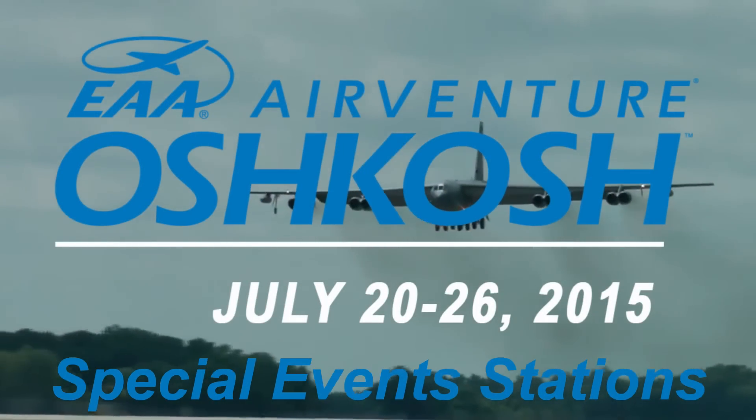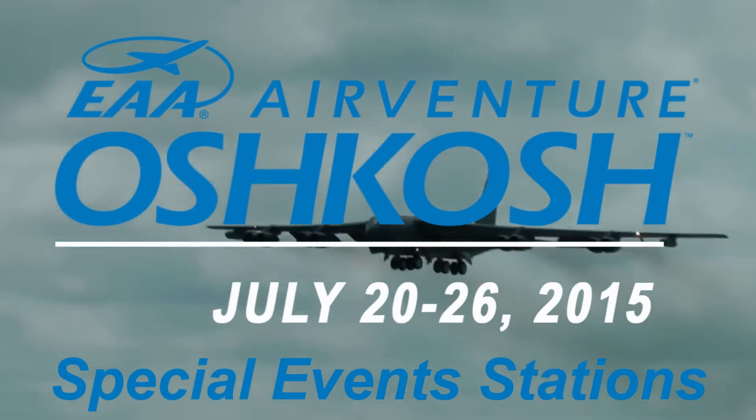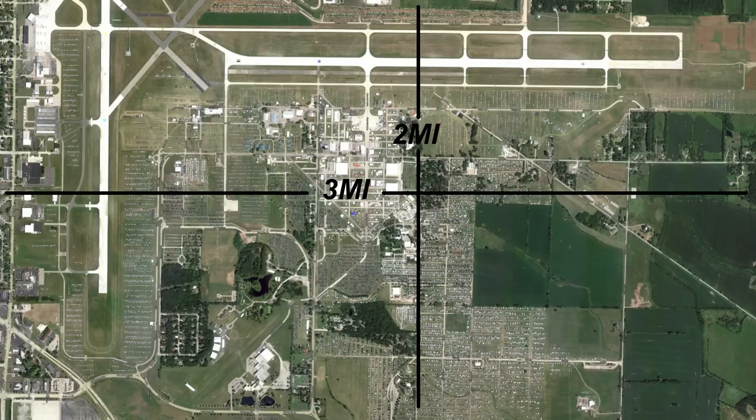Welcome to AirVenture 2015, which was held July 20th to the 26th. AirVenture is getting so large that there's now two special event stations on site. To give you a perspective of how large this event is, it's approximately three miles by two miles wide.